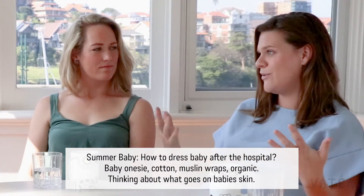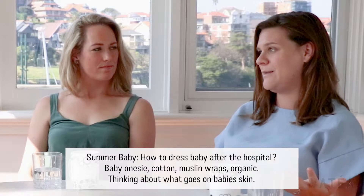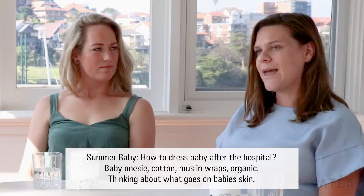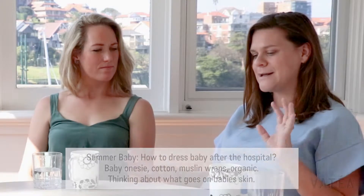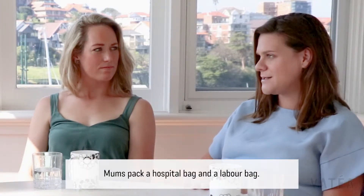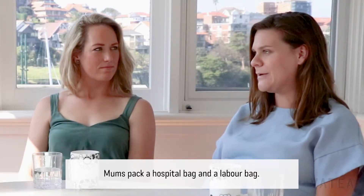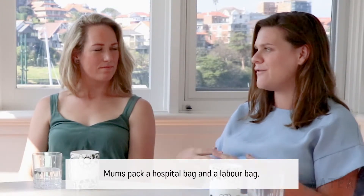Last time I think I just bought whatever was available, but this time I've been looking at the organic things that are going on their skin. And this time I've been a bit more organized — I've got the labor bag for directly after I have the baby, and the bag for when I'm actually staying in hospital.